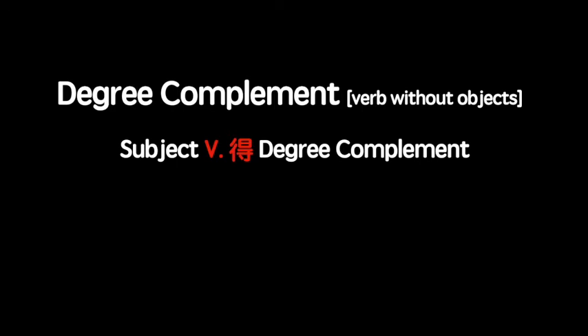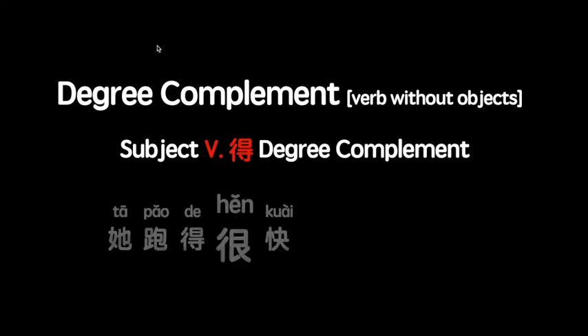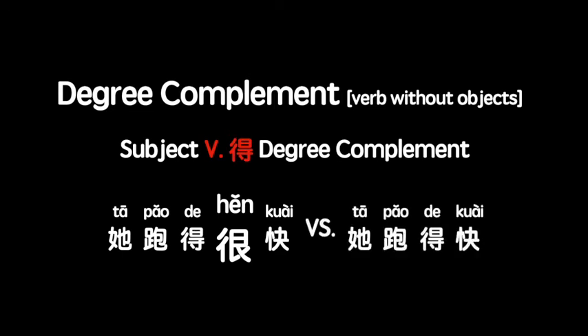Make sure to use adverbs like 很 or 非常, otherwise the sentence may have a different meaning. For example, 他跑得很快 means she runs fast — there is no ambiguity. But 他跑得快, without 很, may mean she runs fast, focusing on how fast she runs, or it may mean she can run fast, focusing on her ability to run fast. So you have to determine the meaning from context.